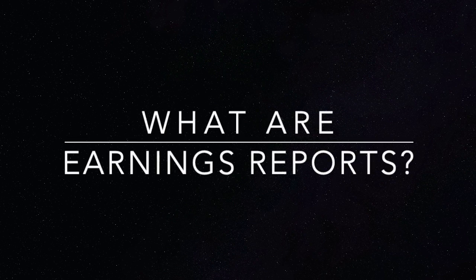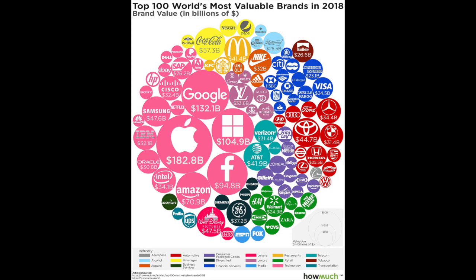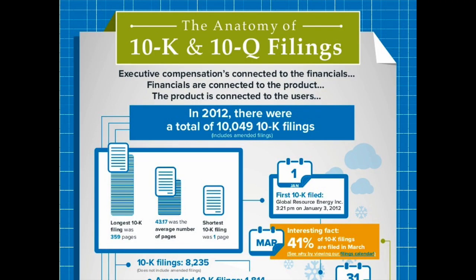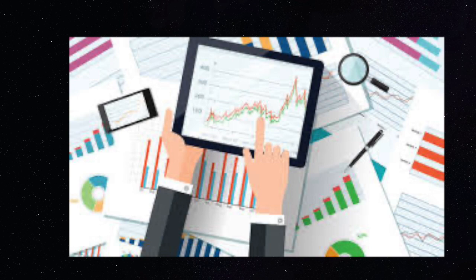In today's video I'm going to be talking about earnings reports — what they are and why they're so important. In the USA, all public companies are legally required to show their earnings reports, 10-Ks and 10-Qs. 10-Ks and 10-Qs are a discussion for another day, and today's video will primarily be focusing on earnings reports.